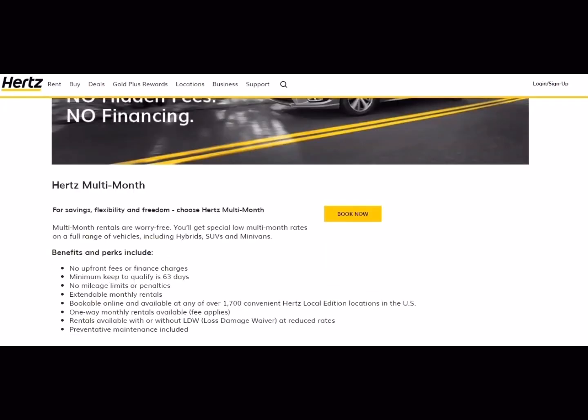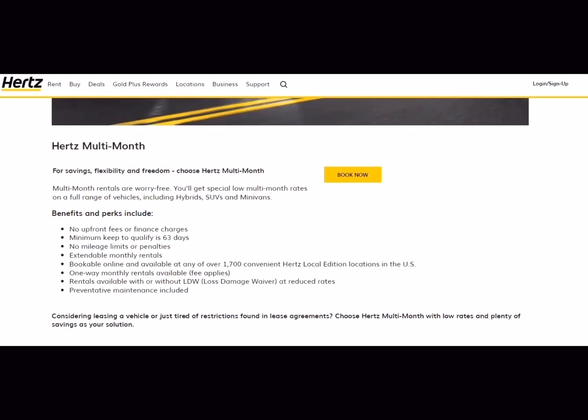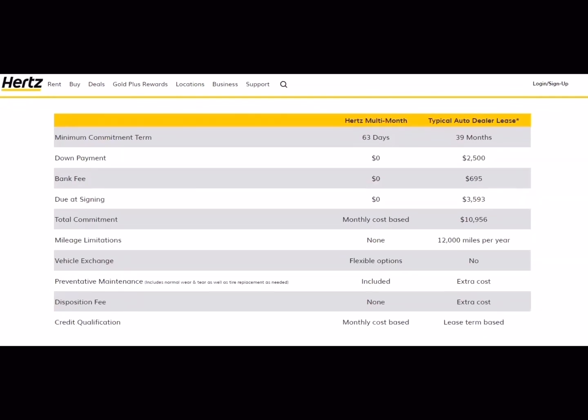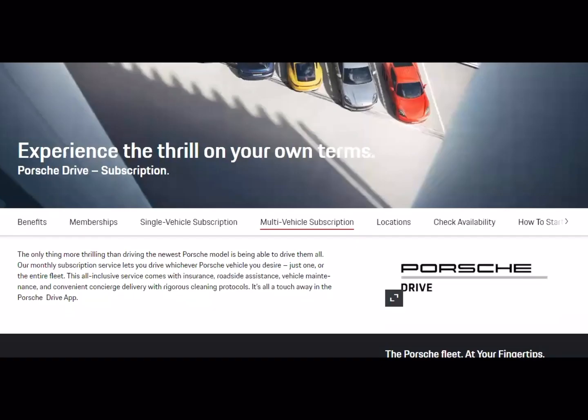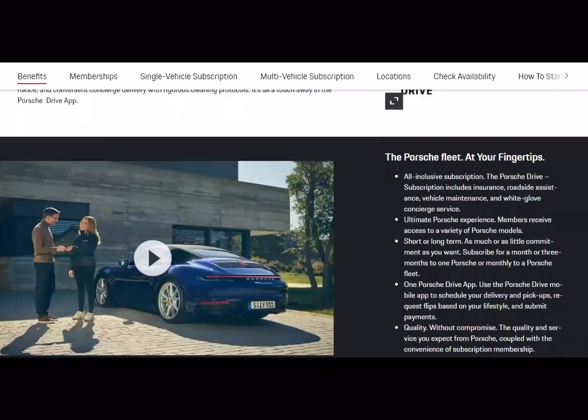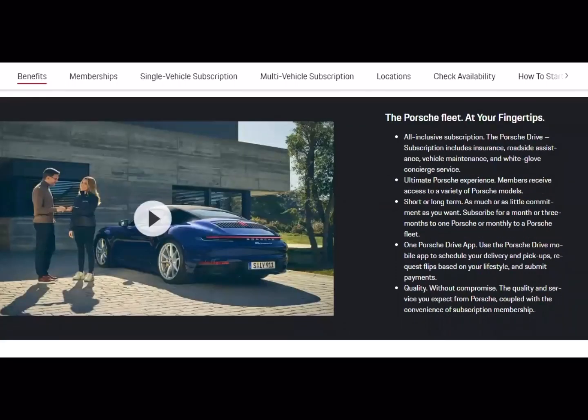Hertz also offers a similar program to Six Car Rental with no upfront fees or finance charges. You are required to keep the subscription with Hertz for 63 days. You need to call for car availability, but some positives compared to a lease: you only have to keep the contract for 63 days versus 39 months, and there's no down payment. For those who want the exotic foreign car market, Porsche has a subscription program that includes maintenance, insurance, and roadside assistance.